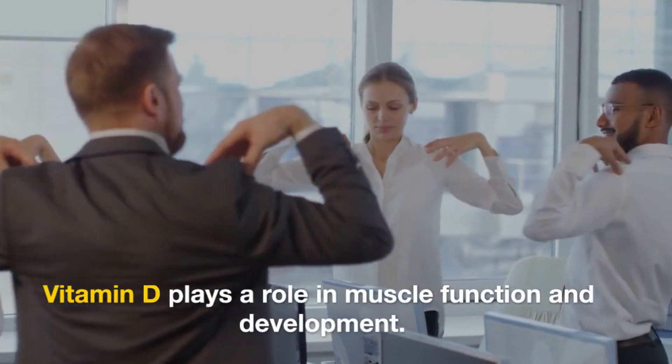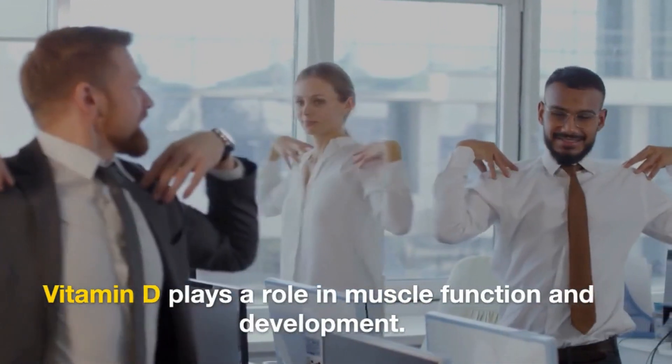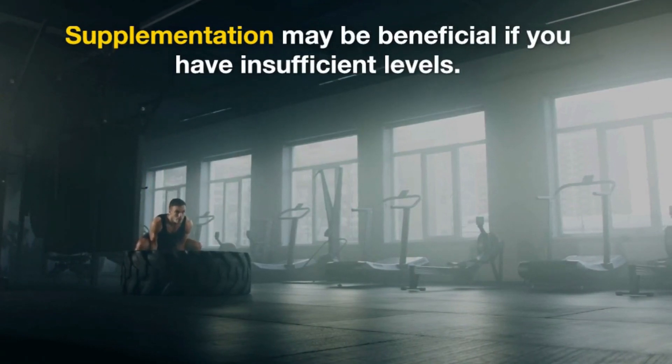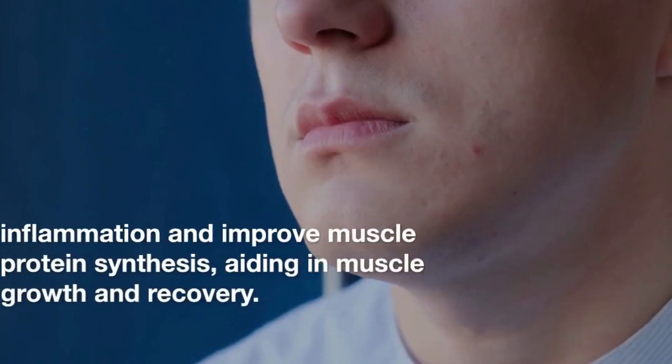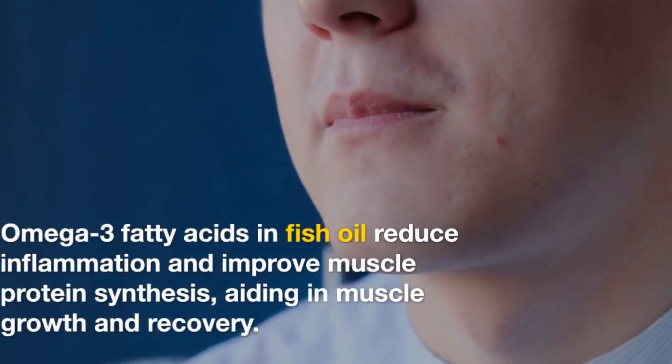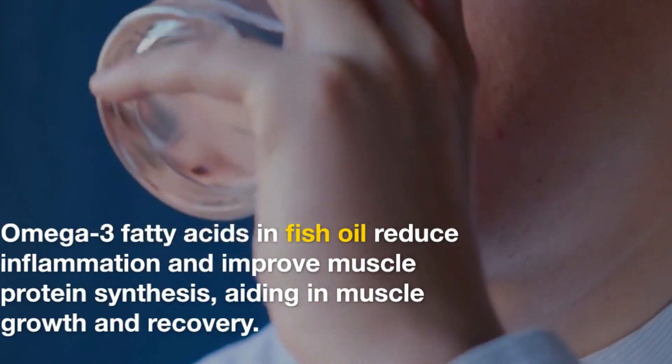Vitamin D is crucial for overall health and may play a role in muscle function and development. Many people have insufficient levels, so supplementation may be beneficial if you're deficient. Omega-3 fatty acids from fish oil can help reduce inflammation and improve muscle protein synthesis, potentially aiding in muscle growth and recovery.